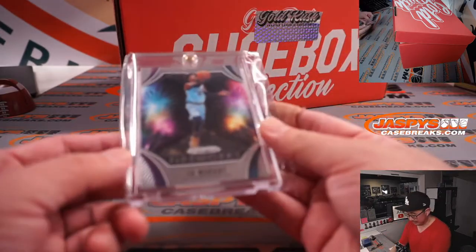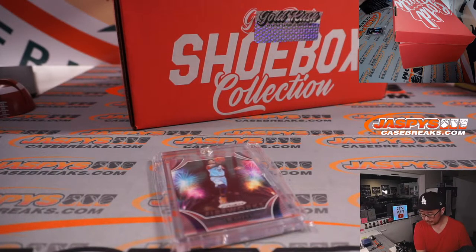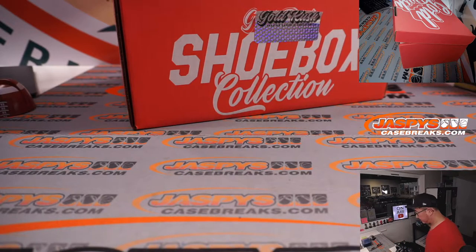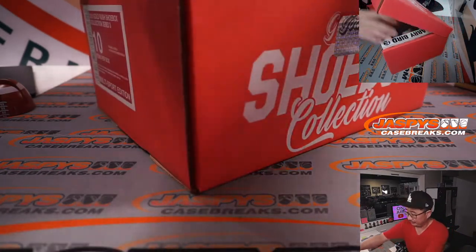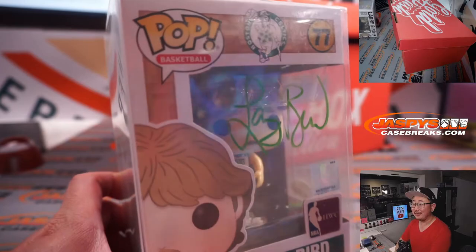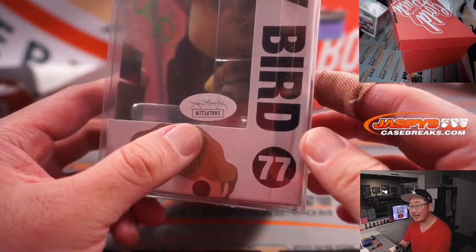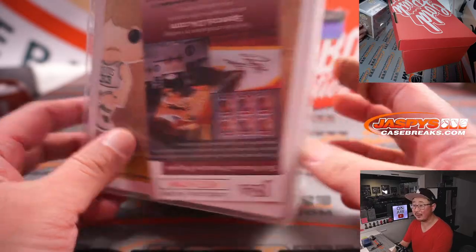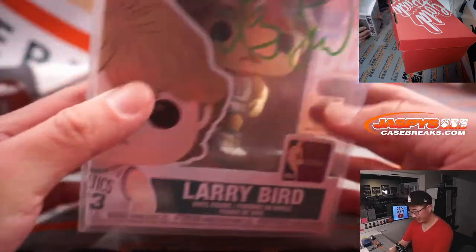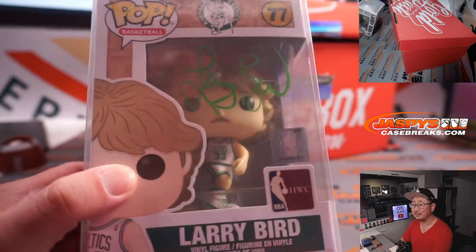And then we've got a Ja Morant Fireworks Prism card. Yeah, this is a pretty fun break — this was $120 for a guaranteed hit. Next thing is — wow, this is pretty cool — a Funko Pop Doll, Larry Bird, with that Celtics green ink autograph. Nice Pop Doll here, with the authenticity sticker and the card right on the back, and its own little case to protect the autograph. Pretty fun.